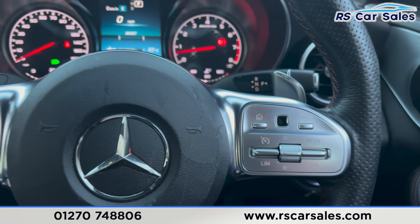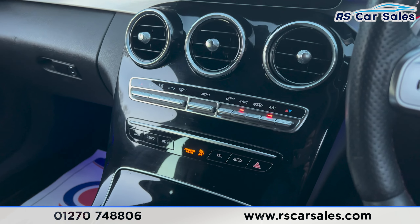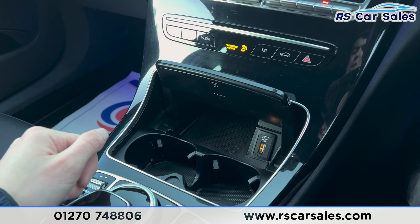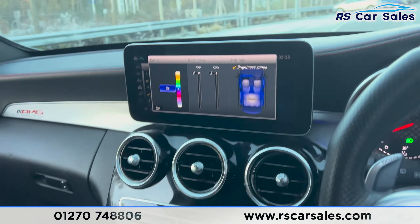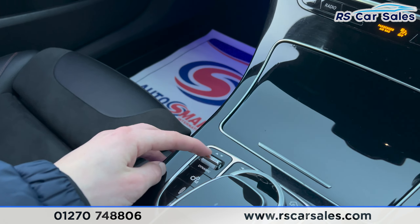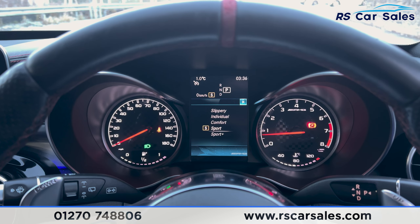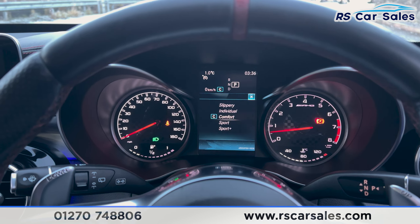We have the cruise control and speed limiter on the right hand side of the steering wheel. Down here is the climate control with dual-zone air conditioning. Inside the centre console you'll find wireless phone charging, a USB port, and cup holders. We also have the drive modes — clicking through gives you sport, sport plus, comfort, individual, and slippery.